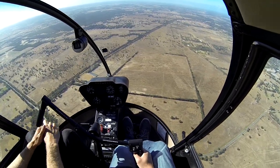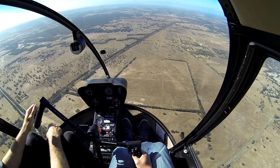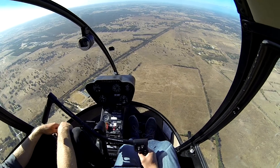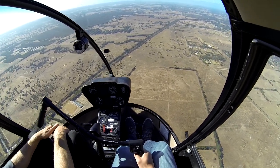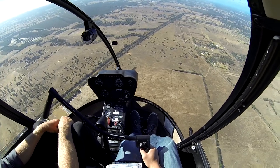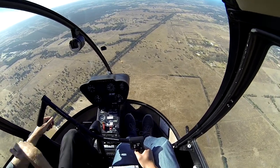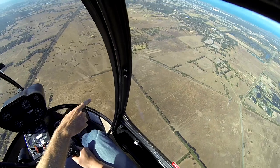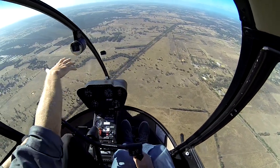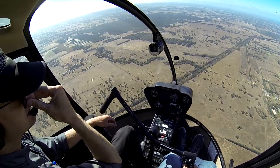We're approaching our area now — help me with the HASSLE checks. H is for Height. Height sufficient? Level at 2,000 — that's sufficient for the exercise. Area — is it suitable? Lots of paddocks. What else can you see? Trellises, hazards, the river, power line down here. High voltage transmission lines running down the west side of our course. We're going to pick a paddock up here shortly — that's not going to be too much of a factor; I know this area quite well.